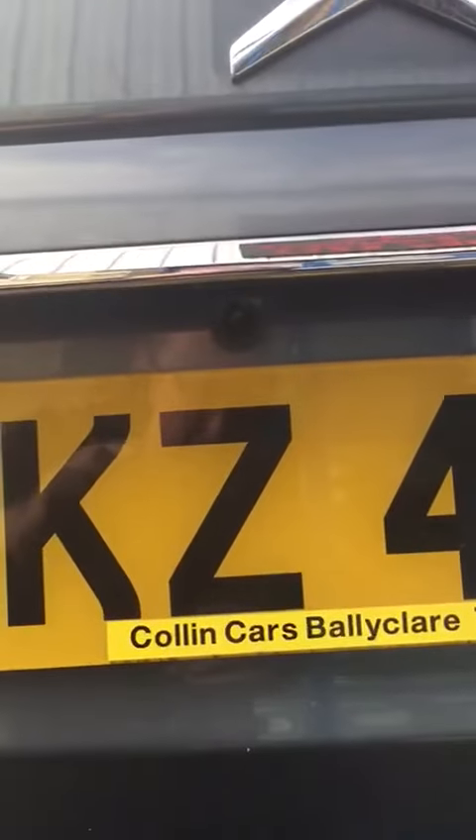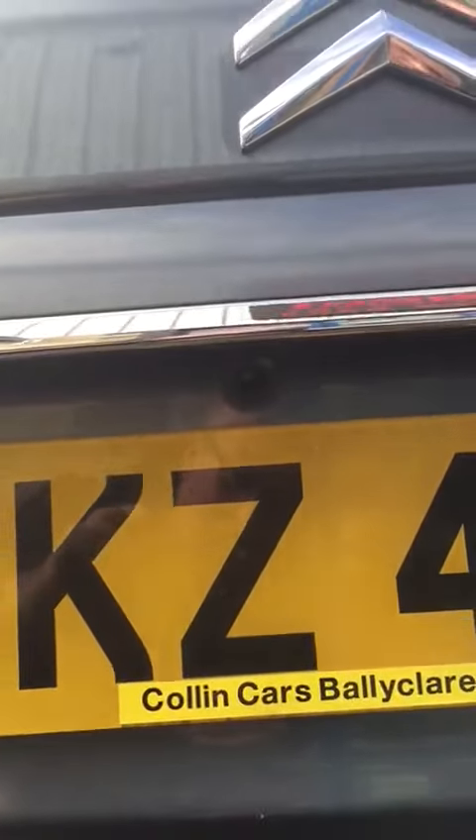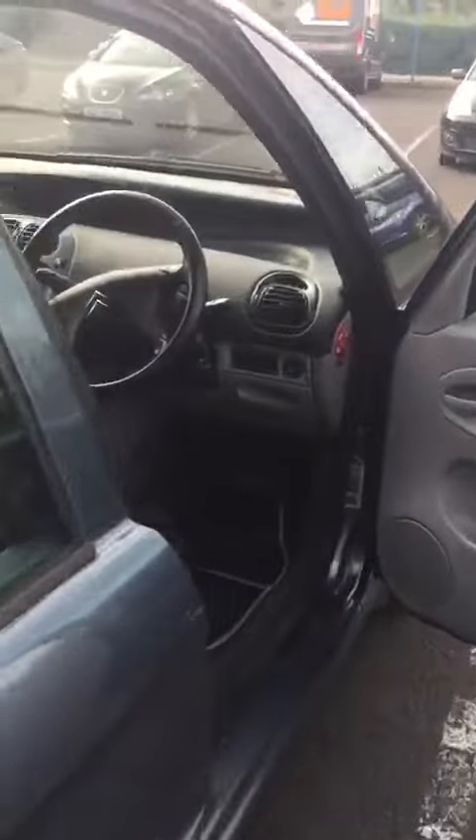At the back of the car, as you can see, the camera is tucked down below the hand lift, just above the number plate, giving you a view behind the car. We have incorporated this into the 4.3 ParkSafe mirror monitor.